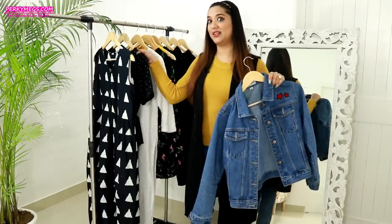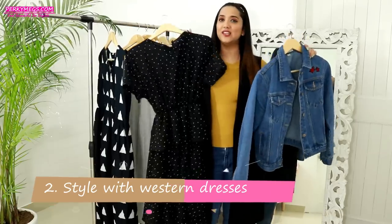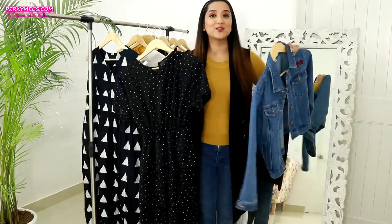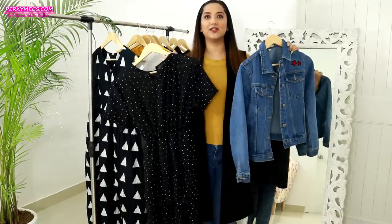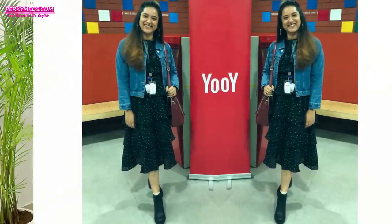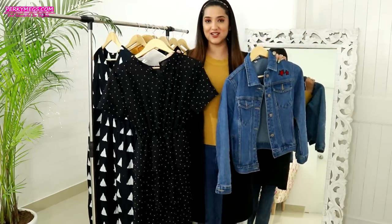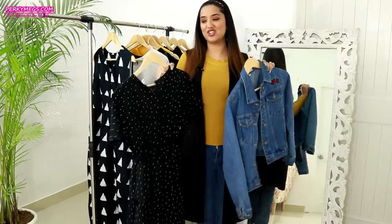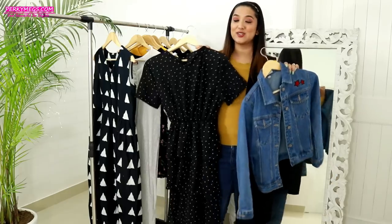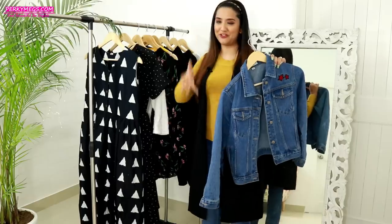The next styling that looks really nice with a denim jacket is with a dress — whether it's a short dress, midi dress, or long dress, it looks great. I wore this combination at a creator's meet at the Google office and it created a really chic and stylish look. I love to pair denim jackets with dresses and sneakers or white shoes — they look really chic with a nice half bun. So the second styling is to wear it with dresses of any length, whatever you're comfortable in.